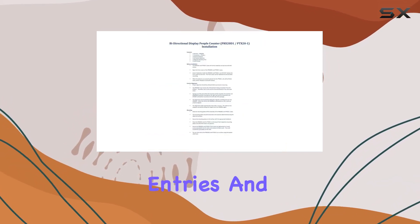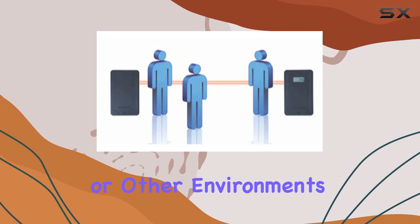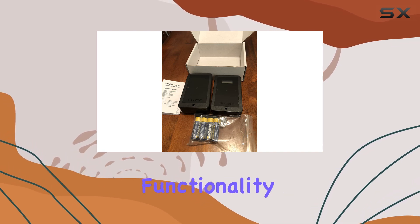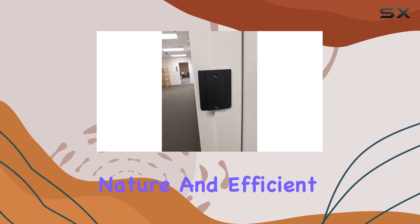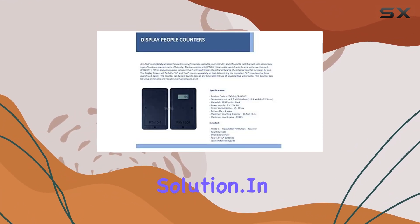Whether you're monitoring entries and exits in retail spaces, offices, or other environments, this People Counter aims to simplify your operations with reliable functionality. Its wireless nature and efficient battery usage make it a practical choice for those seeking a straightforward yet effective solution.